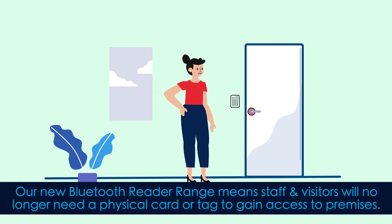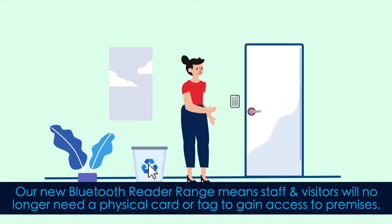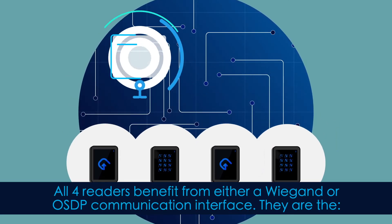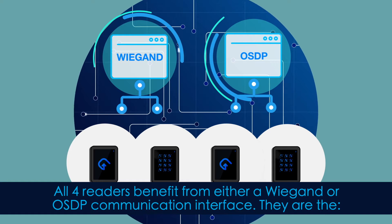Their new Bluetooth reader range means staff and visitors will no longer need a physical card or tag to gain access to premises. All four readers benefit from either a WiGand or OSDP communication interface.